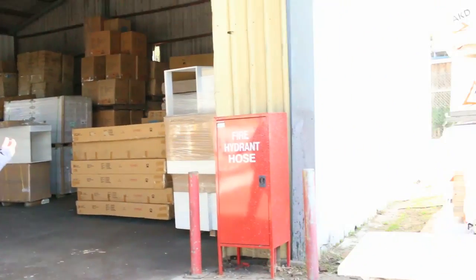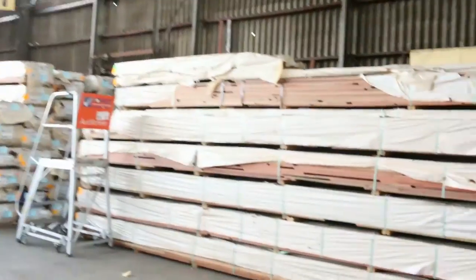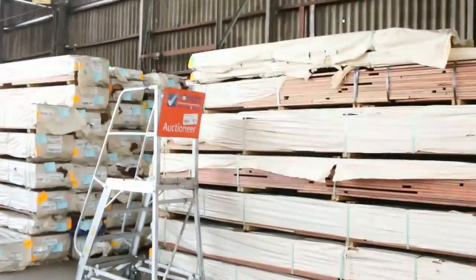Starting over on the right hand side where we've got some 9045 studs. Making our way in here, we've got big heaps of the decking, especially in the spotted gum — 135 by 19 and 86 by 19. Plenty of that.